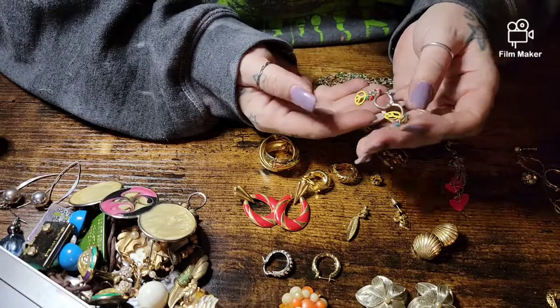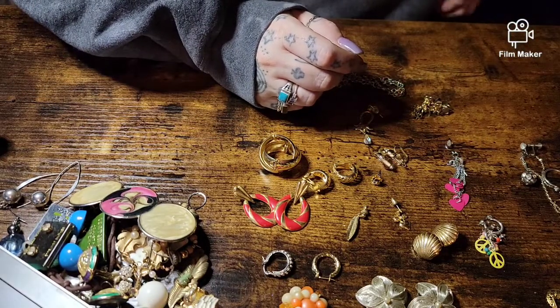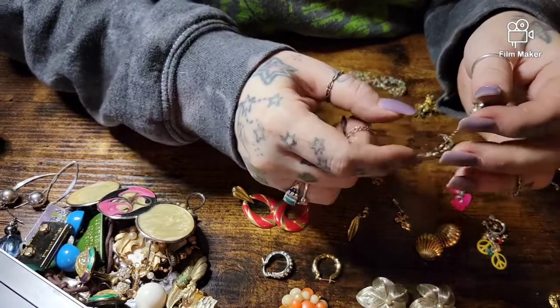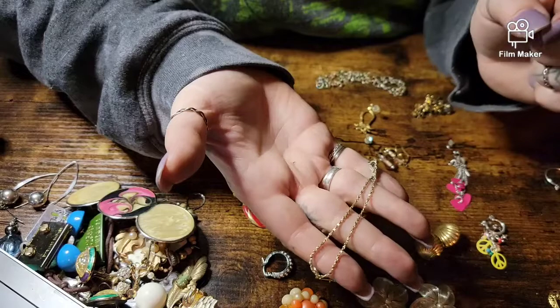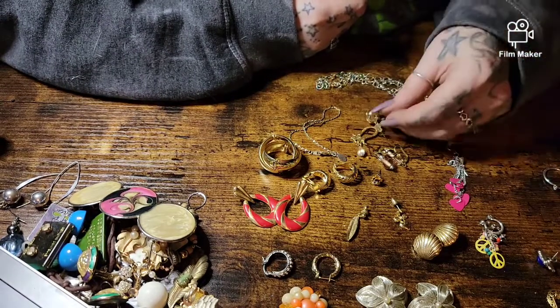Peace sign earring. Sophie, stop. This is marked 'American Showcase' bracelet. Here is the other match.